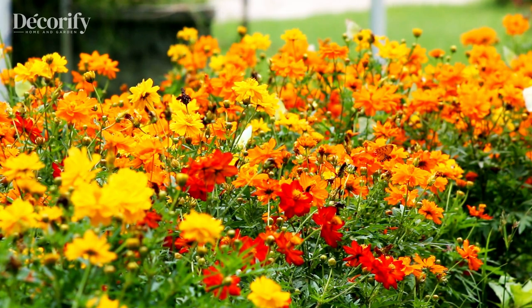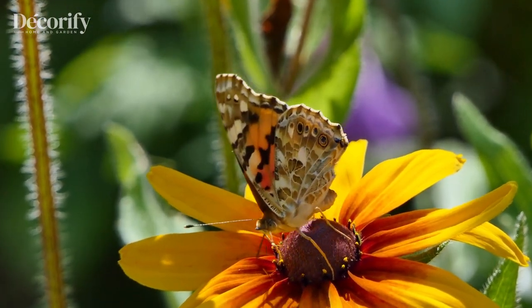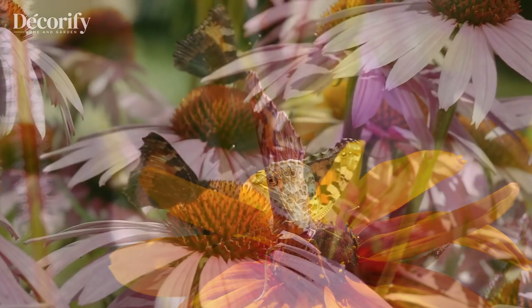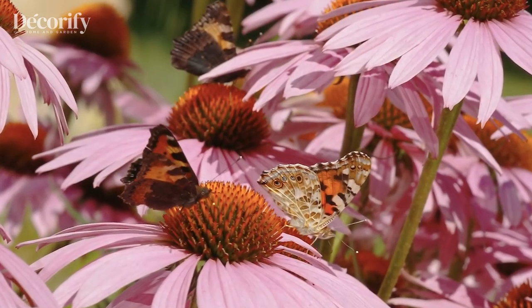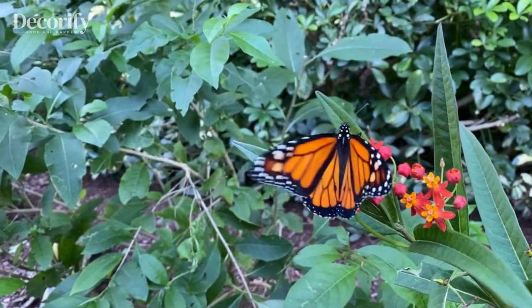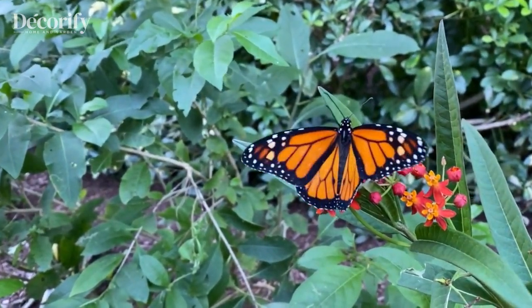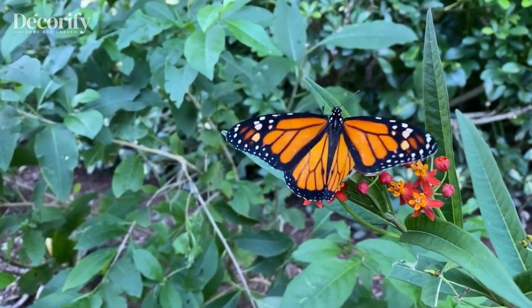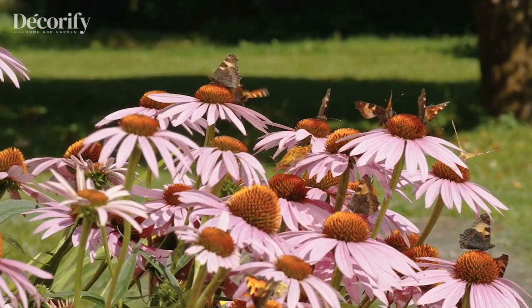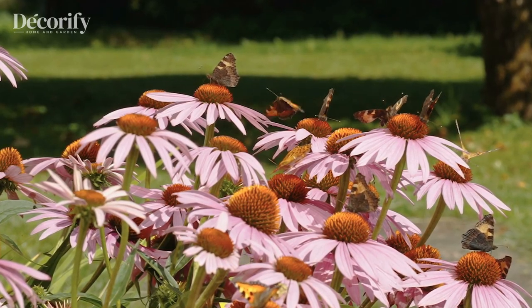Welcome back to our YouTube channel. In this video, we're going to delve into the enchanting world of butterfly gardens. If you want to create a beautiful haven for these graceful creatures in your own backyard, you've come to the right place. We'll explore 5 must-have flowers and plants that will attract butterflies and bring your garden to life. So, let's get started.